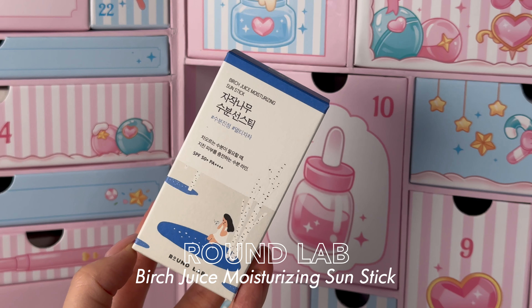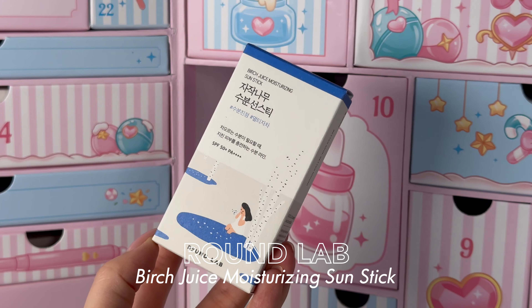Number five — sunscreen! We can always use more sunscreen. The Round Lab Birch Juice Moisturizing Sun Stick. I already own this one and for my drier skin I really like how it has an almost hydrating finish even though it is a sun stick. It's really slim and compact, easy to use, fragrance free — I feel like a lot of people would get really good use out of this one.